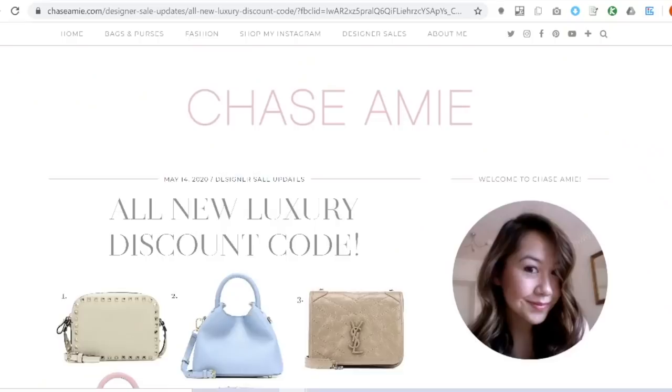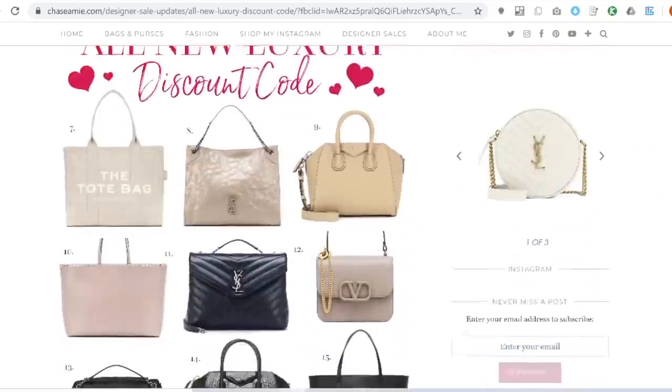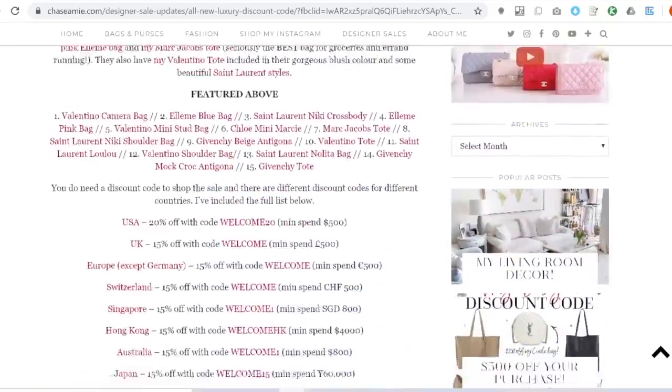I hope you guys enjoy this and let's get started. If you missed my post about the sale, it is still ongoing — it's 20% off your order in the US over $500, and 15% off in the UK and most of Europe over £500. It's not available on everything, but there is a landing page where everything is included, so I'll put the direct link and a blog post with all of my picks in the description section.